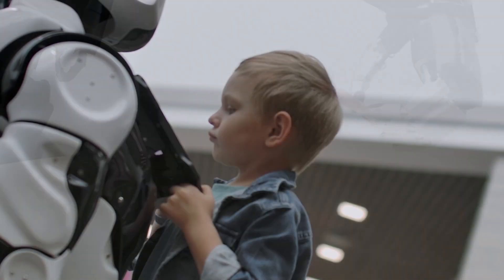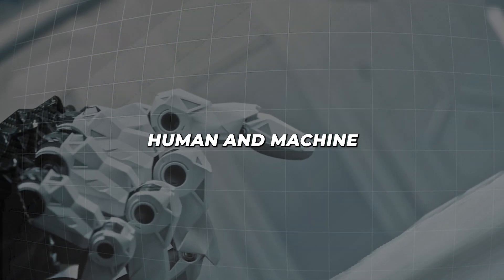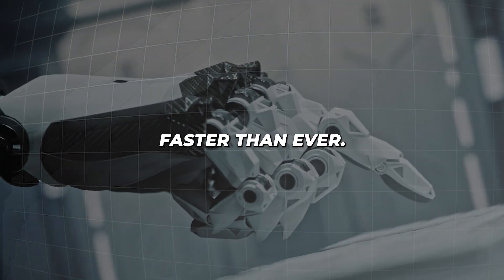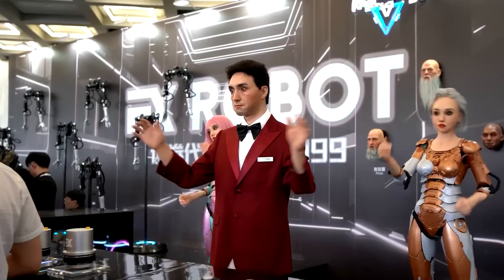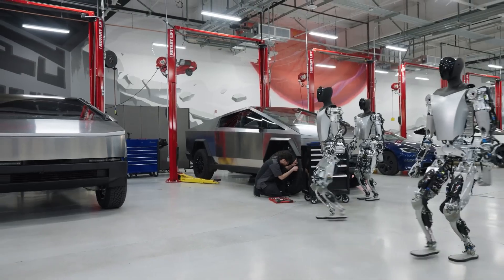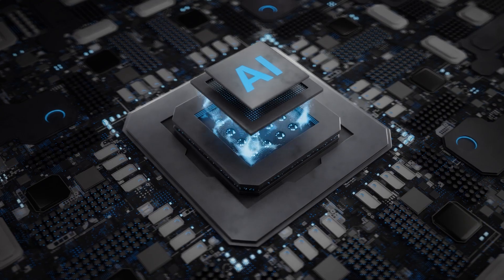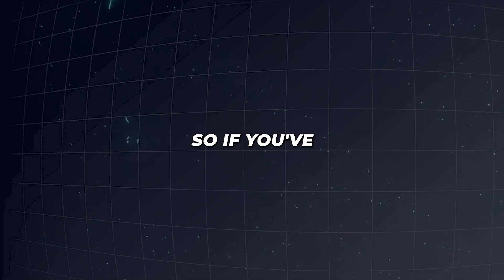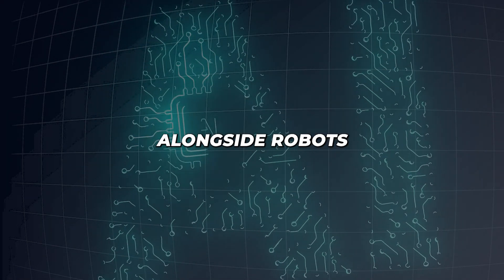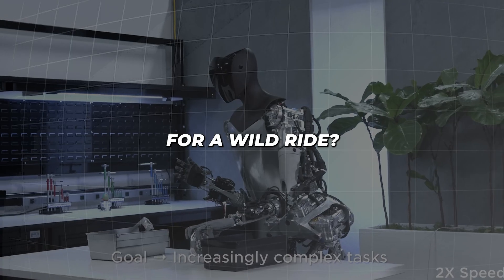From humanoid robots that can think and learn on their own to brain-computer interfaces, the line between human and machine is blurring faster than ever. In this video, we'll explore the latest breakthroughs in humanoid AI, from China's eerily lifelike facial replication tech to Tesla's next-gen Optimus. We'll also uncover the potential for Artificial General Intelligence, AGI, and even take a peek at Elon Musk's Neuralink in action. If you've ever wondered what it might be like to live alongside robots that can think, feel, and maybe even dream, you're in for a wild ride.